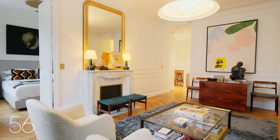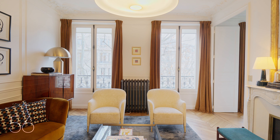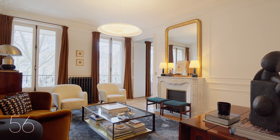The thoughtfully designed floor plan makes the most of the 750 square feet property. Open views of Parisian trees and period buildings are enhanced by the double exposure, flooding the interior with natural light.